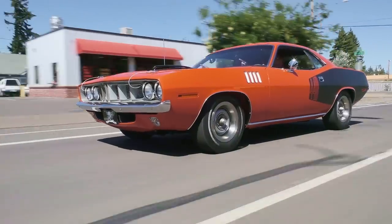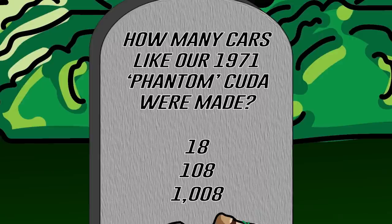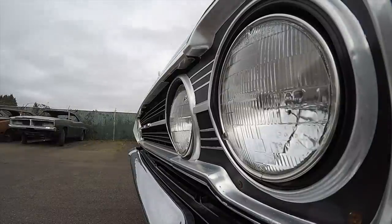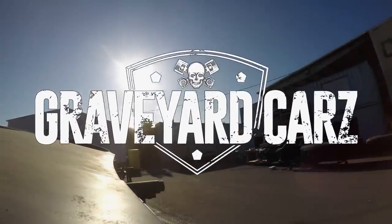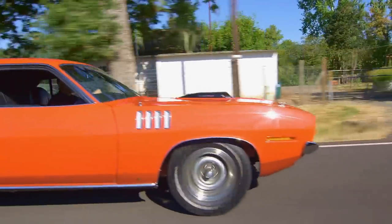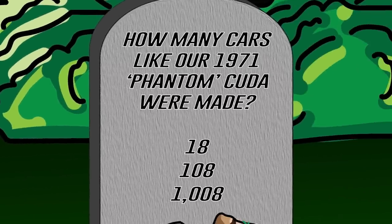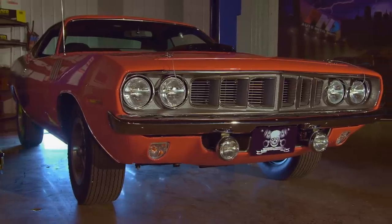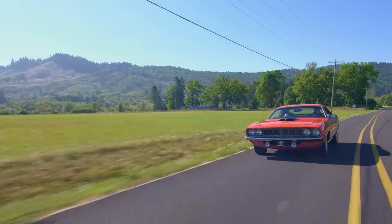The world-famous Phantom Cuda left the factory with a 440 six-barrel engine, a four-speed manual transmission, 354 Dana, and an N96 shaker hood. How many of these cars were made — was it 18, 108, or 1,008? If you said 18, you were wrong. There were only 108 of those cars ever made with a 440 six-barrel and a four-speed manual transmission. If you add the color, the shaker hood, and the rest of the options, it may very well be one of only one ever made.